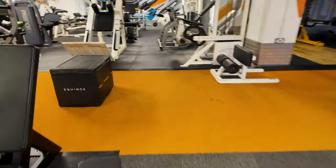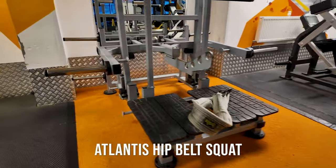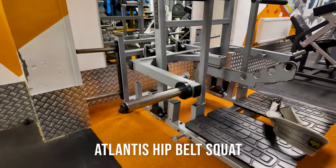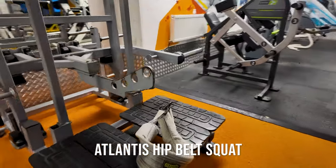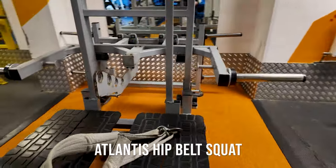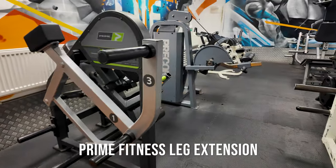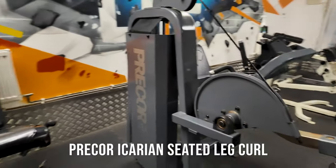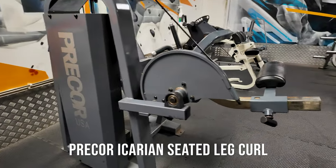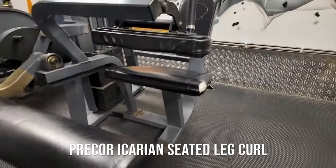Going into the main leg area — Atlantis hip belt squat, a great favourite, especially if you've got back issues and can't do a proper barbell squat. We have a Prime leg extension, and one of my personal favourites: the Pre-Core Icarian seated leg curl. I absolutely love this machine.